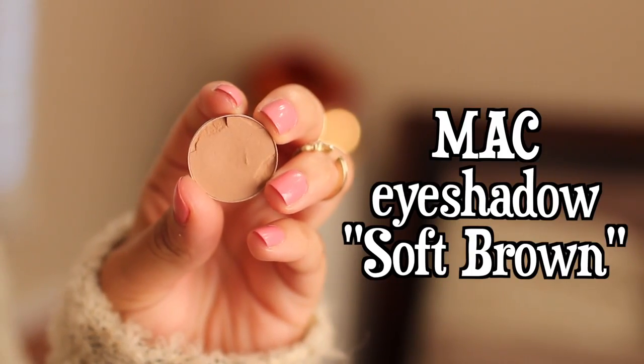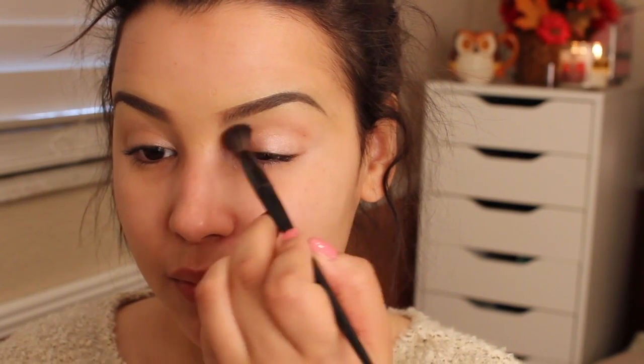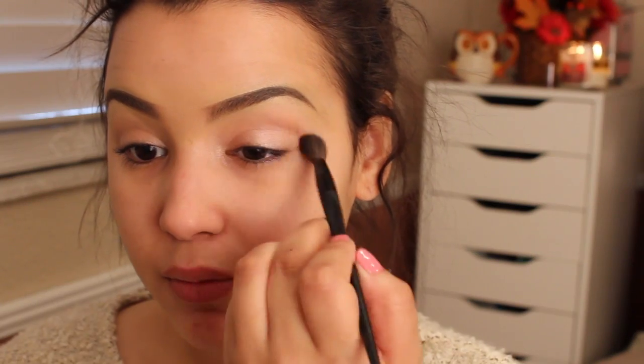Then using MAC's eyeshadow in Soft Brown, I'm using this as a bridge color so that there will be a smooth blending effect from my crease to my brow bone.